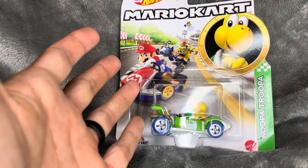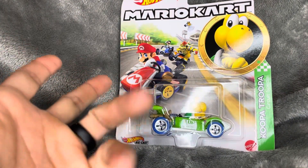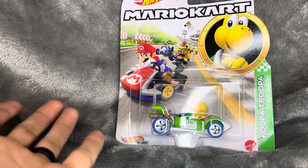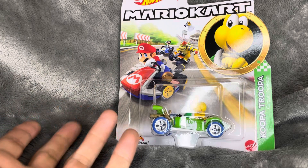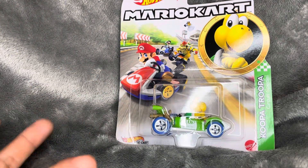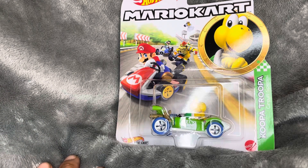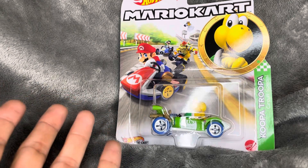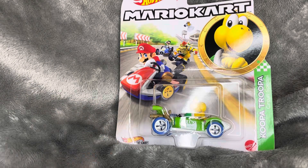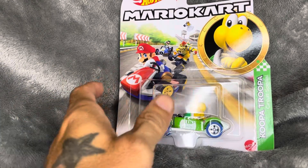What's good YouTube and underground family, it's your boy Nugget back again with another video. Today we got some finds from Walmart and Target — some lucky scores. Nothing too crazy, we didn't find any treasure hunts or anything, but we did find some cool stuff, so let's get into it.